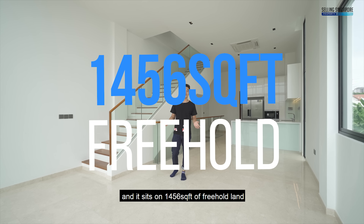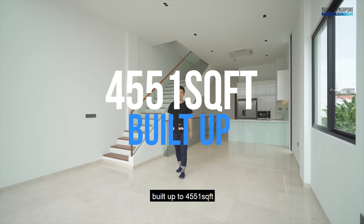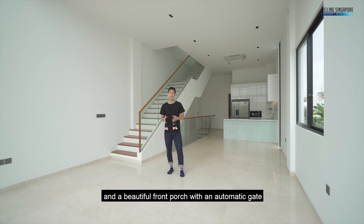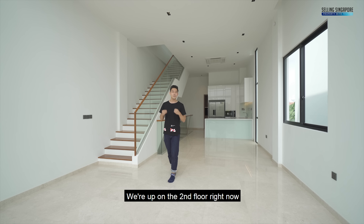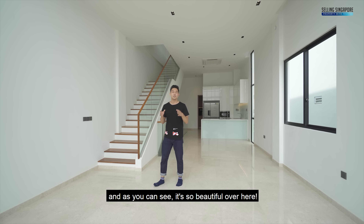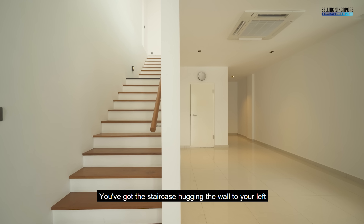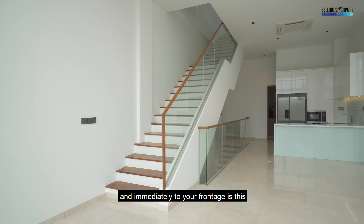We're inside this beautiful brand new unit. It sits on 1,456 square feet of freehold land, built up to 4,551 square feet, and comes with five bedrooms, five bathrooms, and a beautiful front porch with an automatic gate that opens up for your car. We're up on the second floor right now.